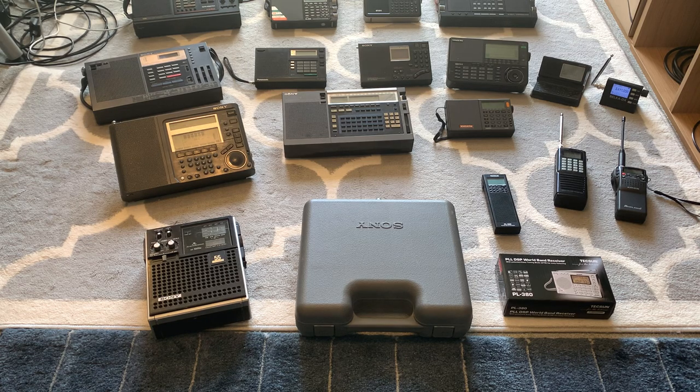These are the receivers I've used the most in the past. Of them, the ones I use the most now are probably the PL880 when I'm travelling, and I use the H501X for listening to broadcast stuff. I spend most of my time using tabletop shortwave receivers these days, so none of these portables really get a lot of use anymore.